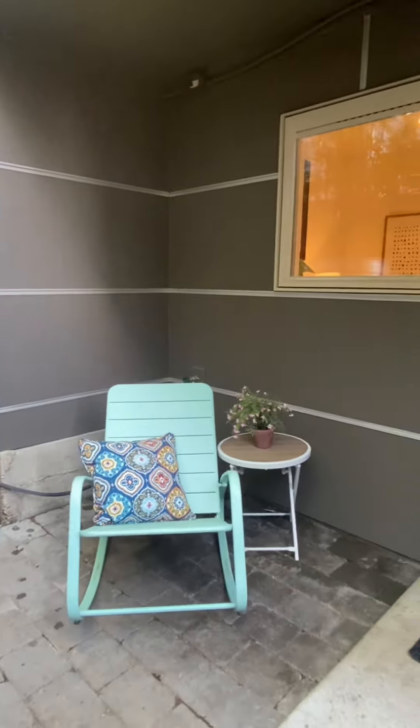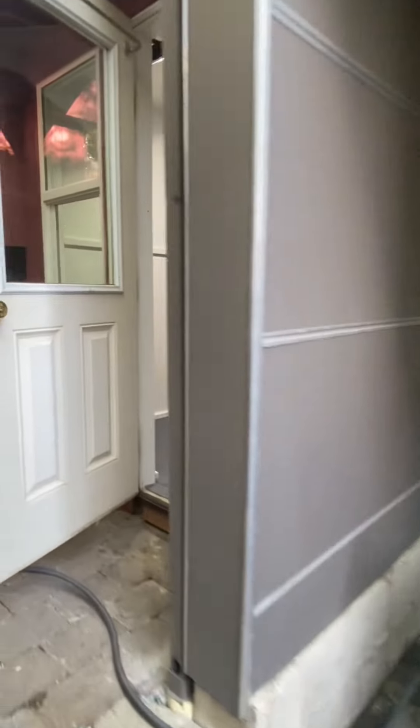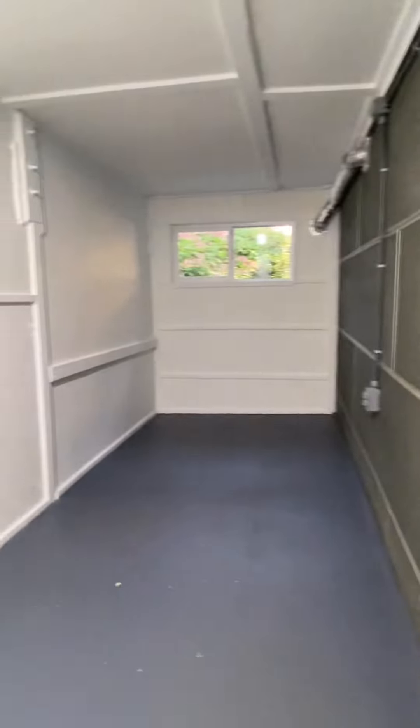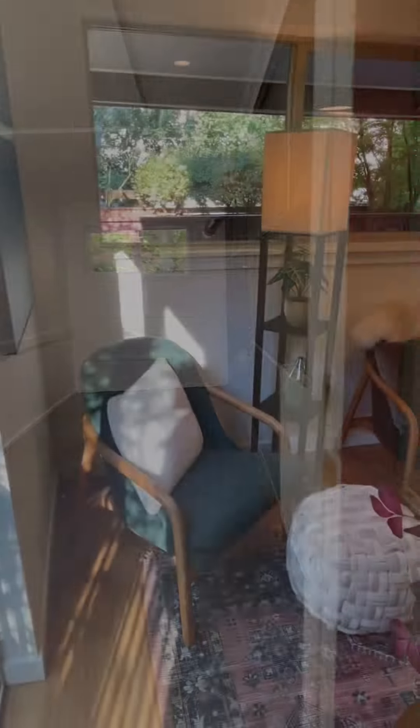And this super private covered space — is this your workout space possibly? Bonus room of all bonus rooms: garage alternative, kayak storage studio, 100 square feet extra.